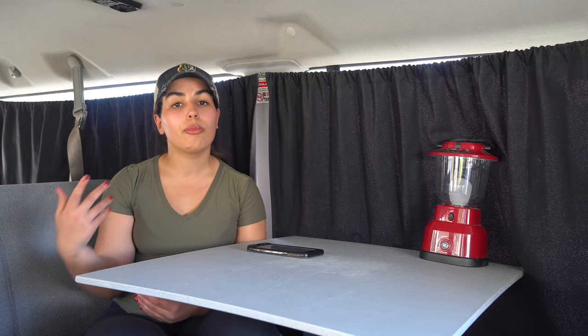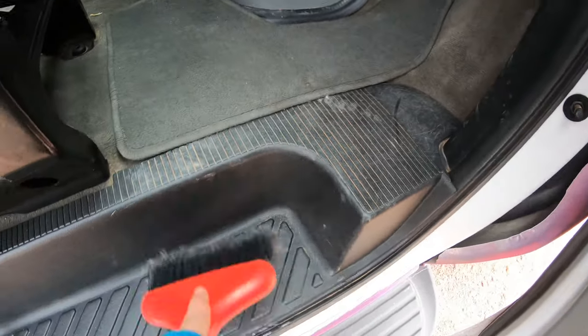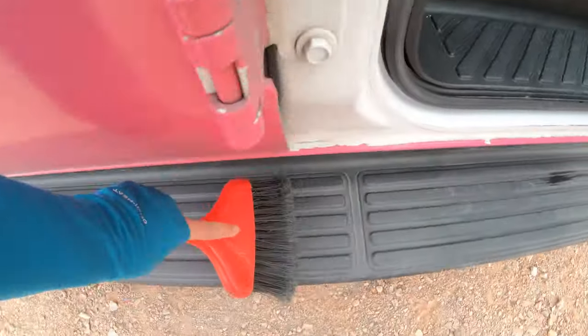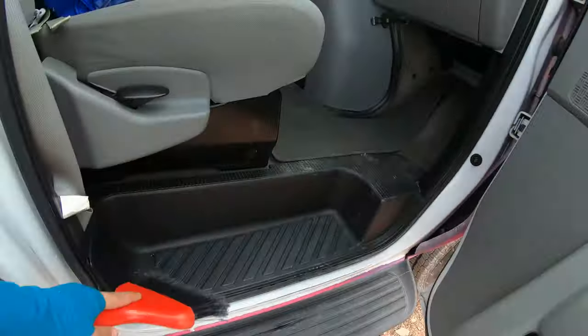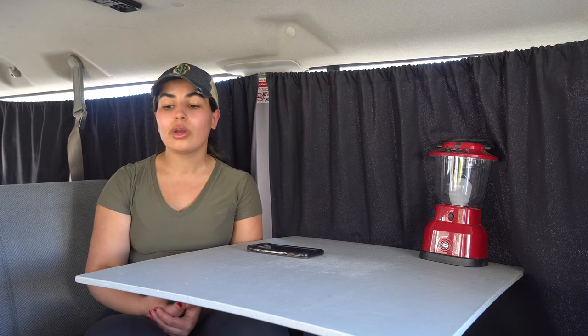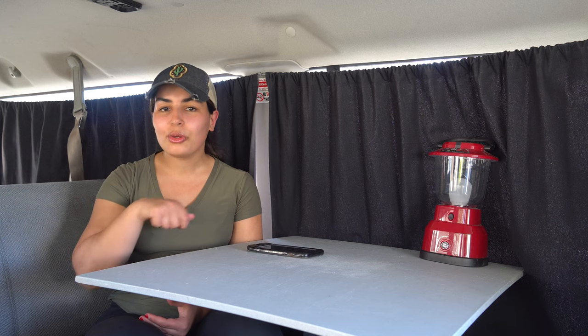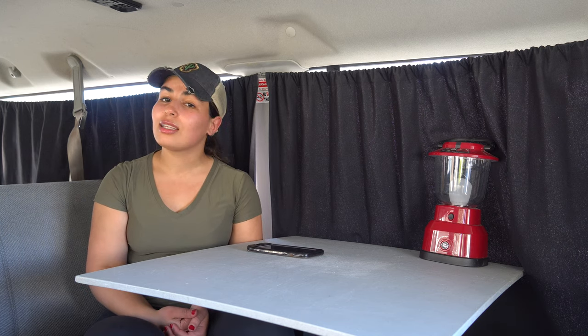The next tip is to pack or ask the rental company for a broom. It's a small thing you probably don't think about, but when you are hiking and exploring outside and come back to your van, your shoes are not the cleanest and you bring a lot of dust and dirt with you — it gets dirty pretty quickly. Get a broom and clean from time to time to keep your van clean and tidy.